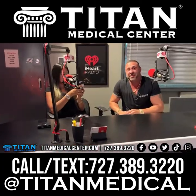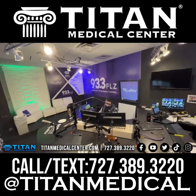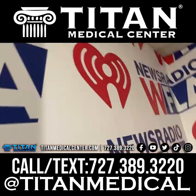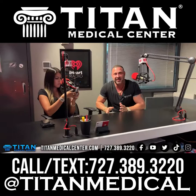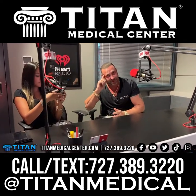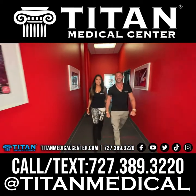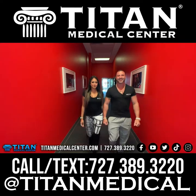Those are just some of the different things we have to go through every day. We're coming up with this content right now on the spot, on the fly, and putting it on the radio here at iHeart. It's just a little behind the scenes of what we do and how we create some of this content — it comes from up here and we just put it out.